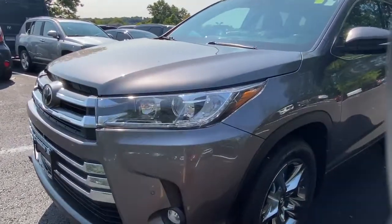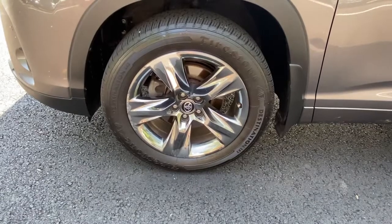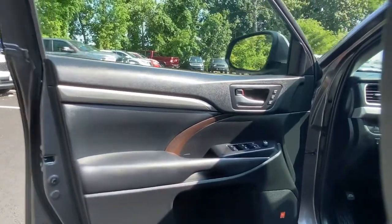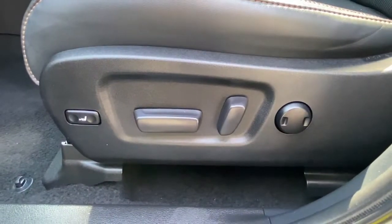Get ready to build some family memories. These are just some of the great options this vehicle comes with: navigation system, third row seat, keyless entry, all-wheel drive, heated driver seat, lane keeping assist, keyless start, iPod and MP3 input, heated mirrors, and fog lamps.